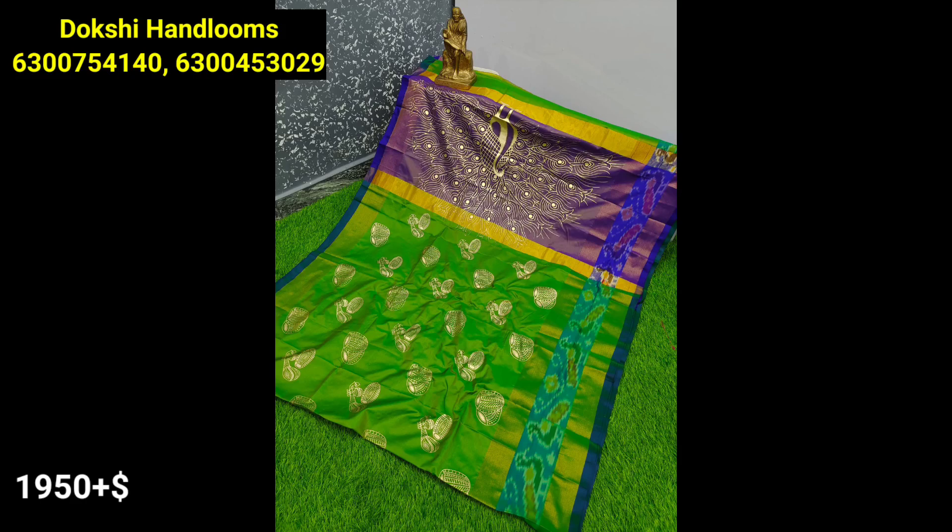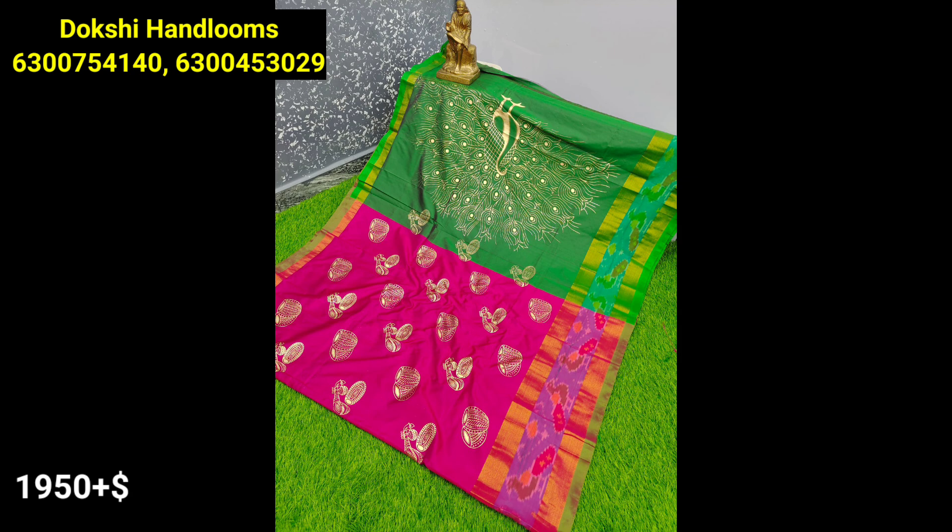Hello everyone, welcome to our channel. Why so Prenavi? Friends, here is the latest and beautiful sari collections.